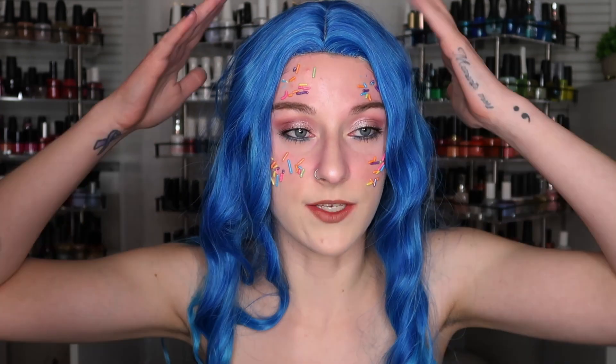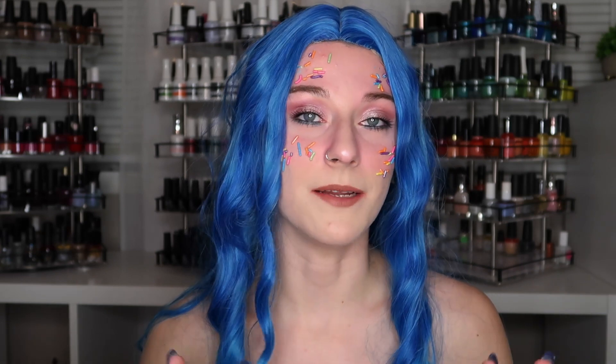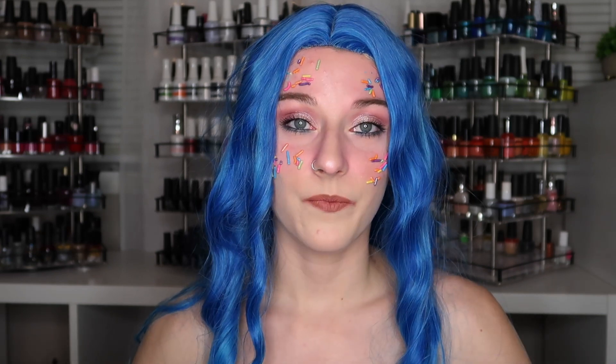Hey guys, welcome back to another video, and welcome to my channel if you are new here. I promise I do not have crazy blue hair — it's just for the video, and so are the sprinkles on my face. I know it's been a while since I filmed a video. I know I said in my last video that I was ready to film again, but I have just been crazy busy.